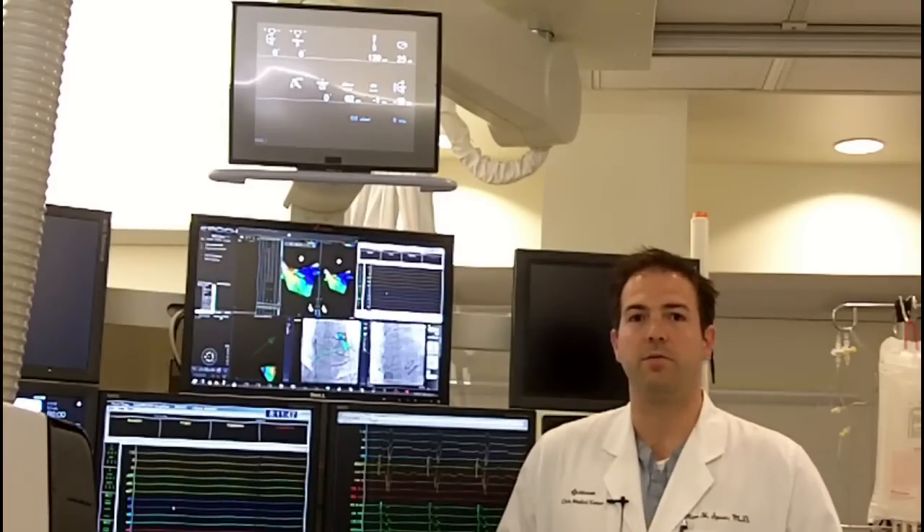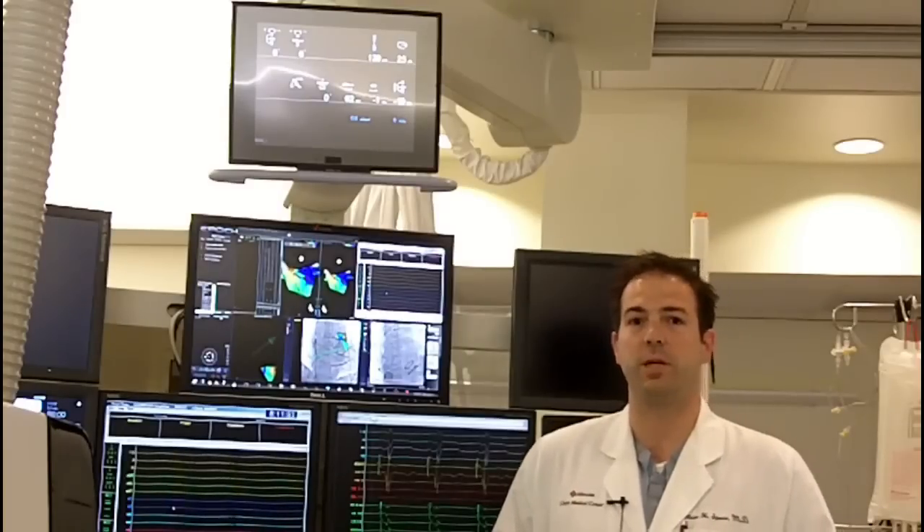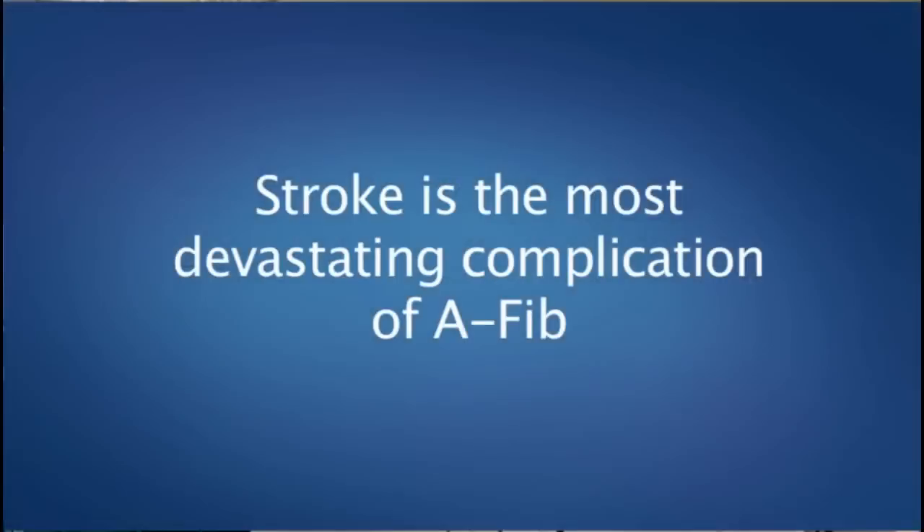Atrial fibrillation is an extremely common problem, affecting millions of Americans. Symptoms of atrial fibrillation can range from palpitations to fatigue to debilitating symptoms of decreased functional capacity. Most patients who have atrial fibrillation are managed with either aspirin or stronger blood thinners.